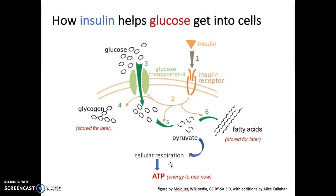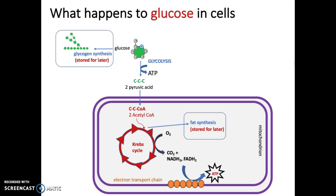If we have more glucose than we need right now, we probably want to store some for later. If the cell is a muscle cell or a liver cell, it could synthesize glycogen, the storage form of glucose — that's one thing we can do with extra glucose. Or we could synthesize fatty acids and store the energy contained in the bonds of glucose in the form of fatty acids instead, which can then serve as an energy source for later.